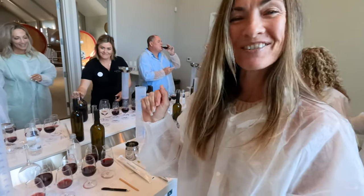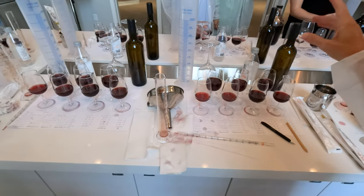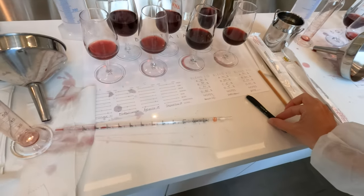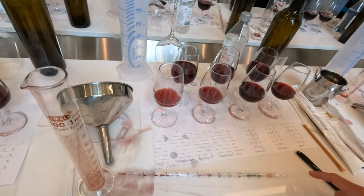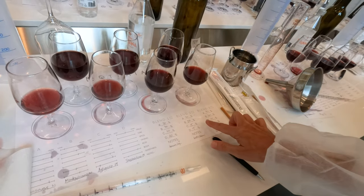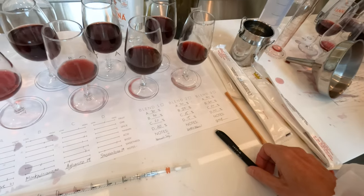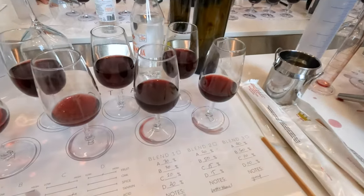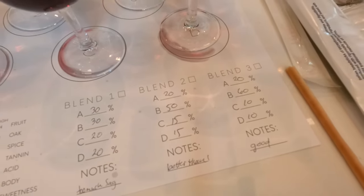How are you doing over here? I really like the Montepulciano. I started low and increased it a little bit more each blend, so my last one is at 68% Montepulciano. I can't decide if I like my second or third blend better — they are very similar.